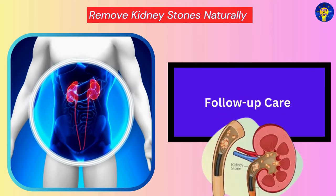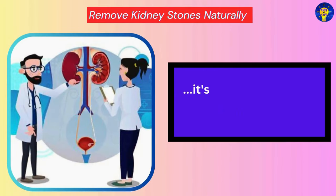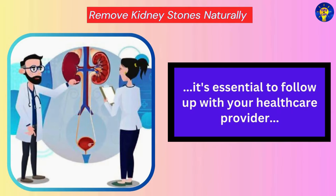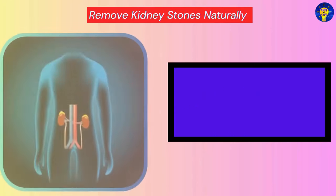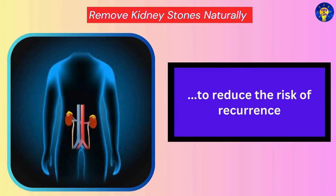Follow-Up Care. After successfully passing kidney stones, it is essential to follow up with your healthcare provider for ongoing monitoring and preventive measures to reduce the risk of recurrence.